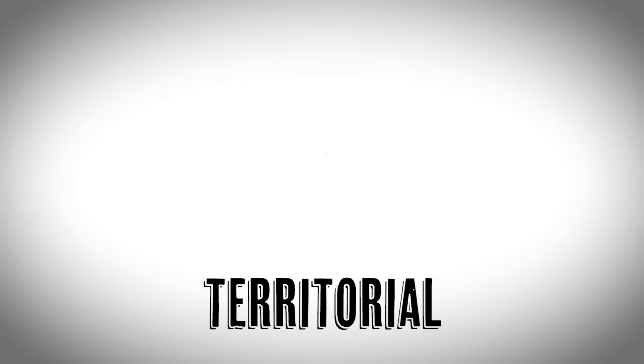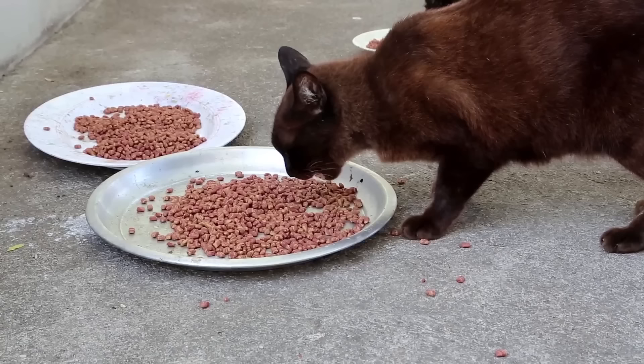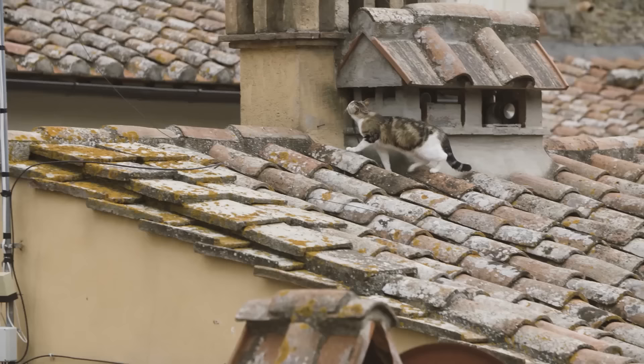The second pillar that holds up the house of cat stress is territorial stress — whether it's something happening inside the home, like changes, or something happening outside the home, like feral cats feeding near your house and making life miserable for your indoor cats. Cats feel good when they feel like they own everything, and they feel threatened and stressed when their territory is under fire.